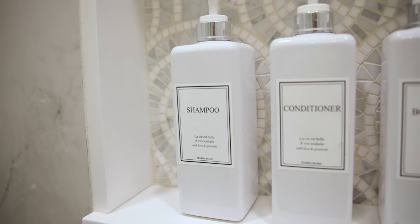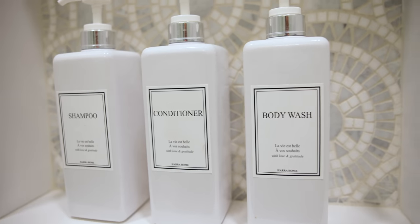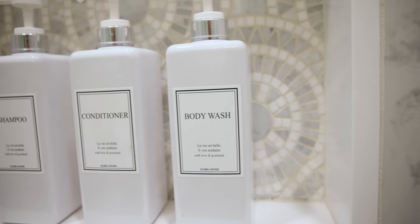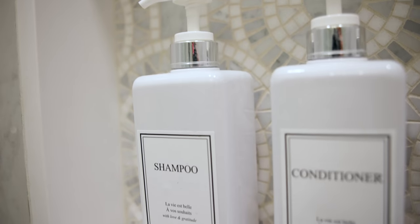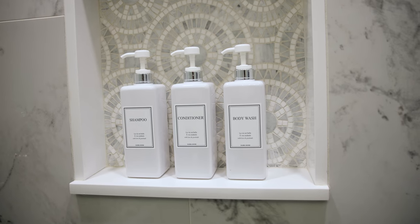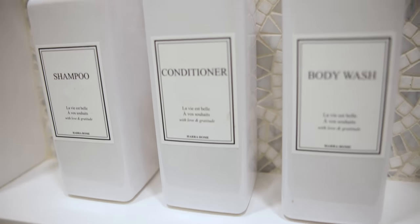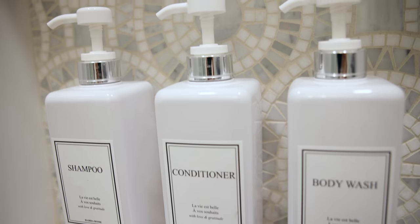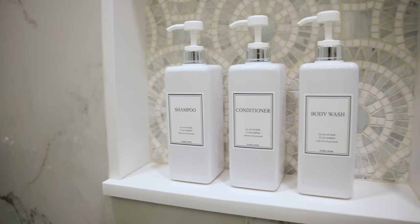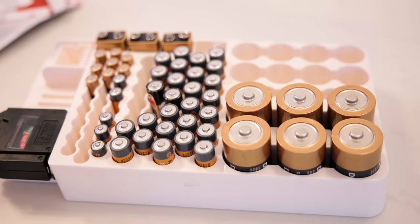This next project I did last year but I wanted to show you again because I highly recommend it: transfer your mismatched shampoo, conditioner, and body wash products into these beautiful streamlined large containers. This serves two purposes — not only does it look nicer in your bathroom, but you can also buy your body and hair care products in larger sizes in bulk.